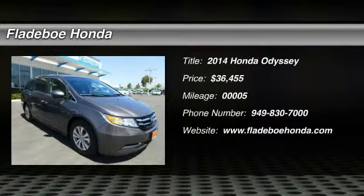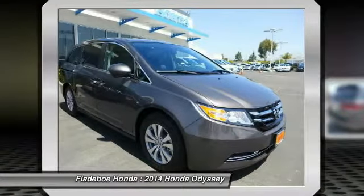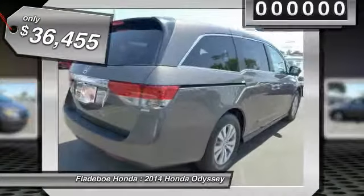The 2014 Odyssey. The Honda Odyssey is a showcase of distinguished style, captivating technology and advanced safety features. A must for all families and is priced below $40,000.